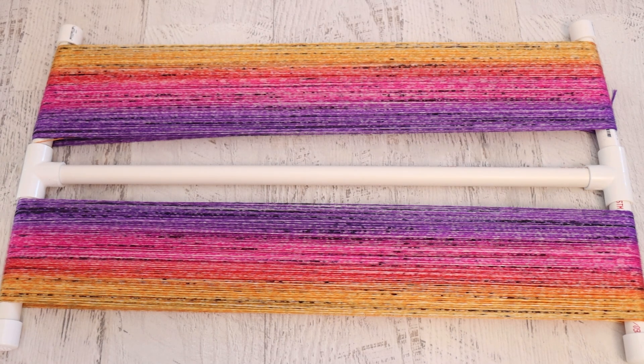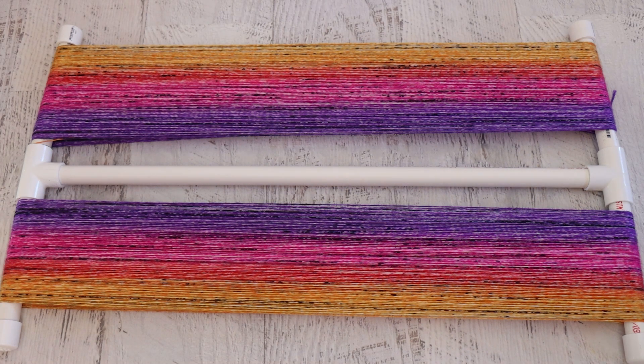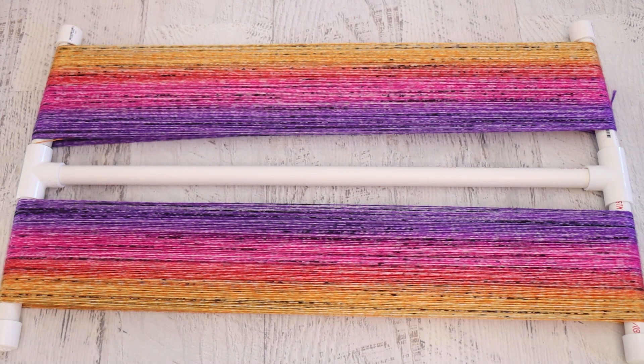The very best part about dyeing a double-stranded blank is that you get these matched gradients. So wherever the purple starts to transition more into the pink, however long or short that takes, it's going to be the same on both skeins. So you can end up with a perfectly matched pair of socks, symmetrical product, or matched mittens. Coming out of a sock blank, the yarn does have a crimp to it, so I will soak this yarn and let it dry to relax that crimp a little bit — but otherwise this is a gorgeous gradient yarn.